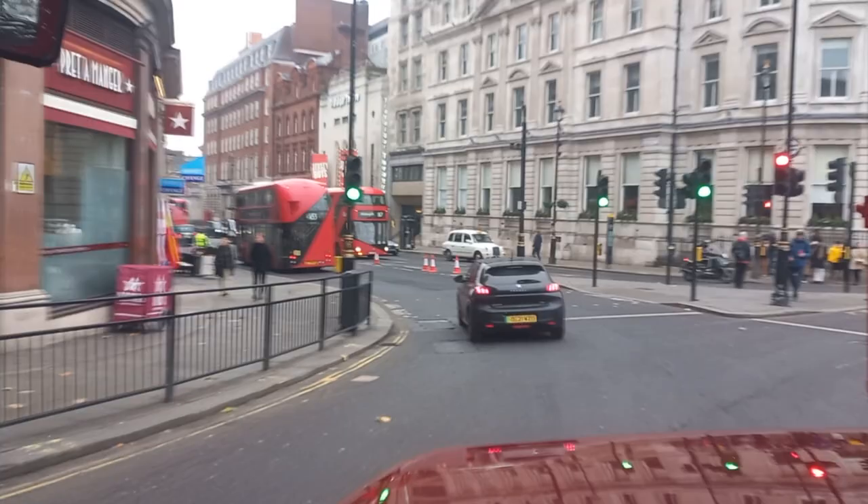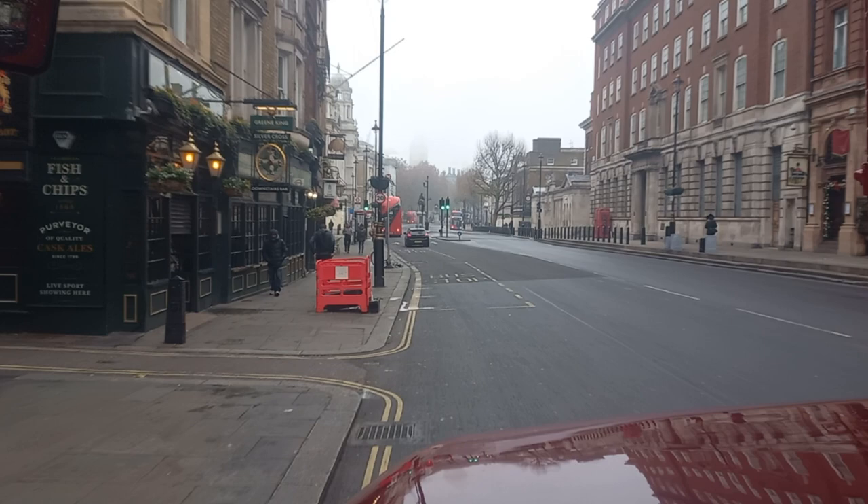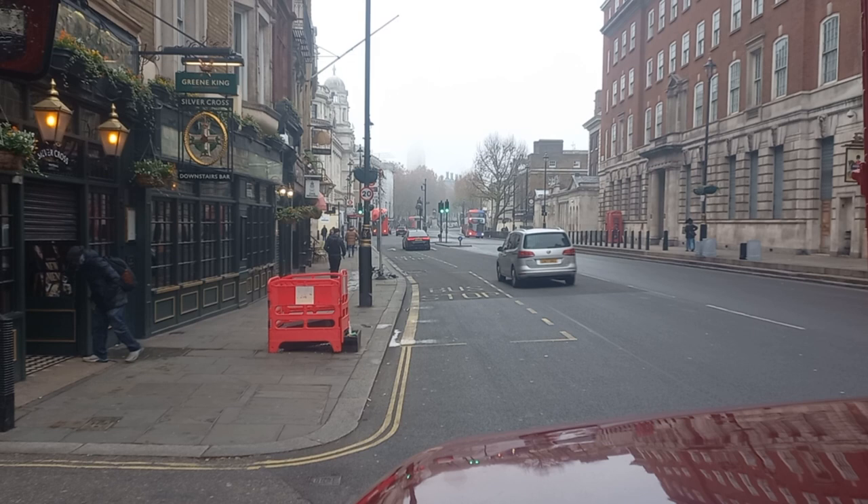We're doing the left turn back into the northern end of Whitehall. We've got the Silver Cross Pub on the left — a typical London pub.